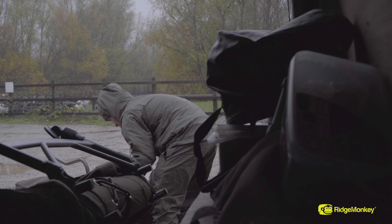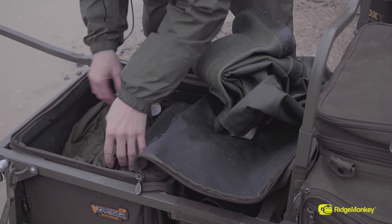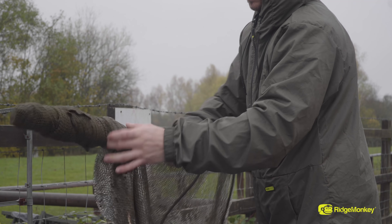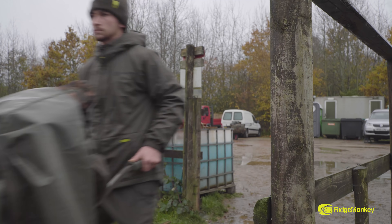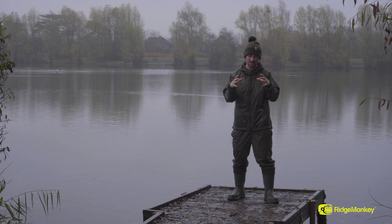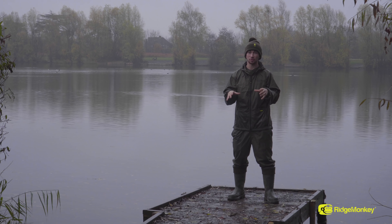I arrived there well before first light, knowing the gates were going to open at 7. Met Gary the owner in the carpark, run through a few bits about the fishery. He's put me onto this area right in the middle of the lake. I think the fish have been hammered all summer, so they're sat in that middle body, which is accessible from here or the few pegs down just the other side of the island.